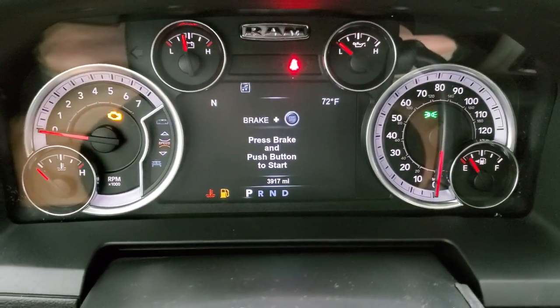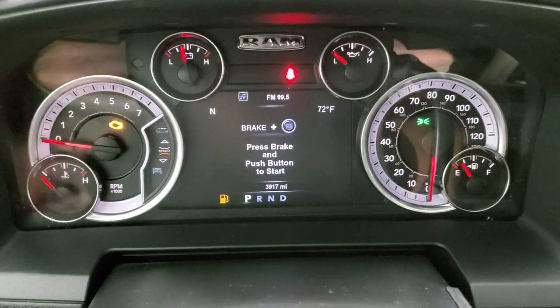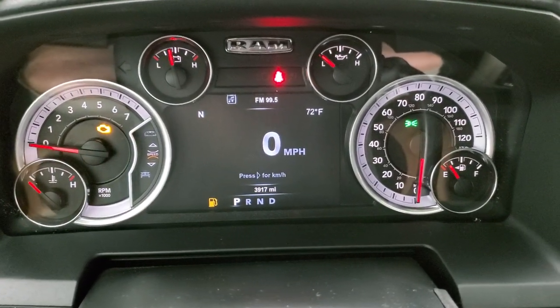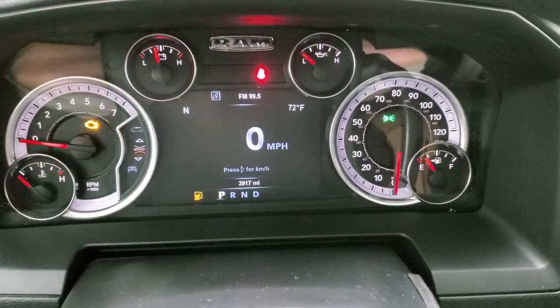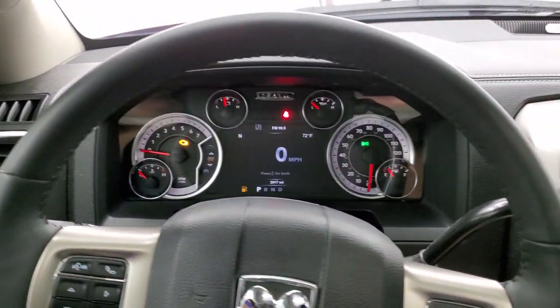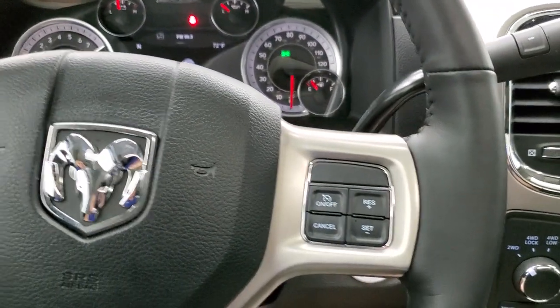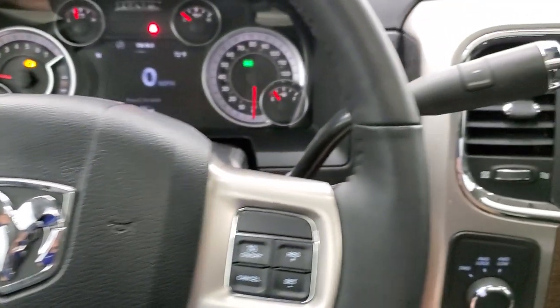This truck only has 3,917 miles — that's why it's in such nice shape. You do get a digital speedometer, compass and outside temperature display, and you can change those corners to read pretty much anything you want. It comes with the heated leather-wrapped steering wheel, cruise controls on the right, Bluetooth and information center controls on the left, and audio controls on the back of the steering wheel.